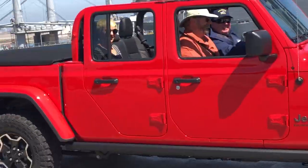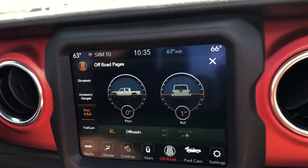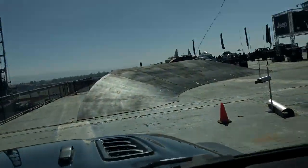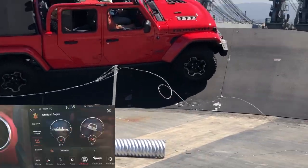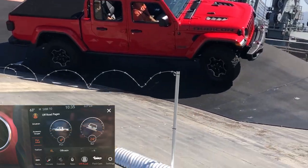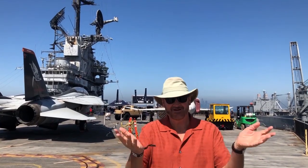With the Rubicon you also get the rock sliders, which look cool but also function. We've got the pitch and roll gauge here, and we're going to try this little side hill — we're going to be at about a 24-degree angle. Not a lot of vehicles can handle this; it's a pretty steep side here. Yep, no problem.